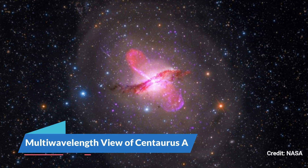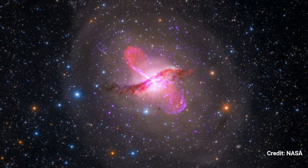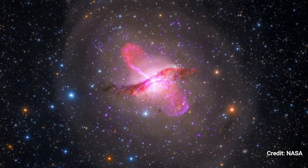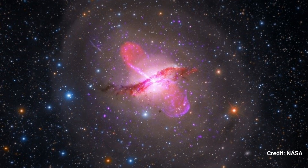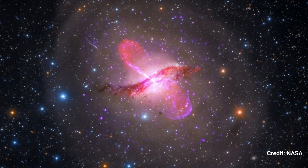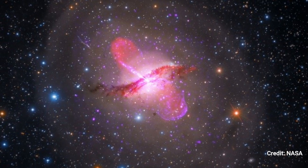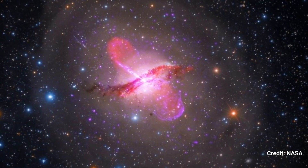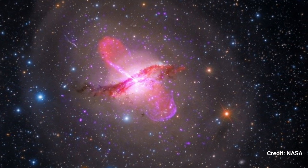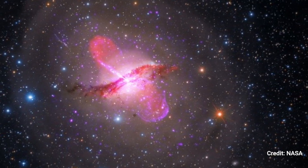Number 4. Multi-wavelength view of Centaurus A. Centaurus A has a distorted center disk of gas and dust, indicating a previous collision and merger with another galaxy. It also features an active galactic nucleus that releases jets on a regular basis. It is the fifth brightest galaxy in the sky, and is just approximately 13 million light-years away from Earth, making it a perfect target for NASA's forthcoming James Webb Space Telescope to study an active galactic core.